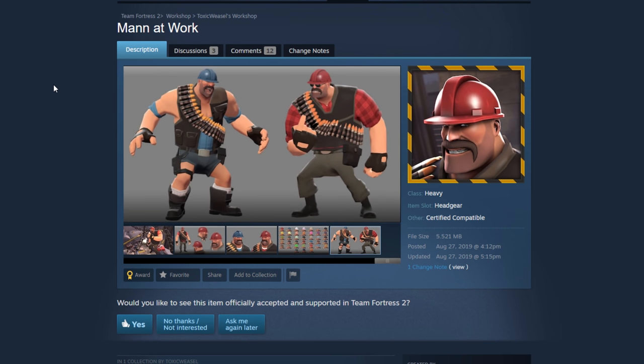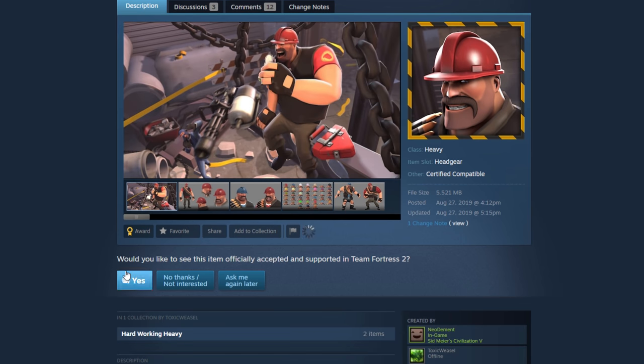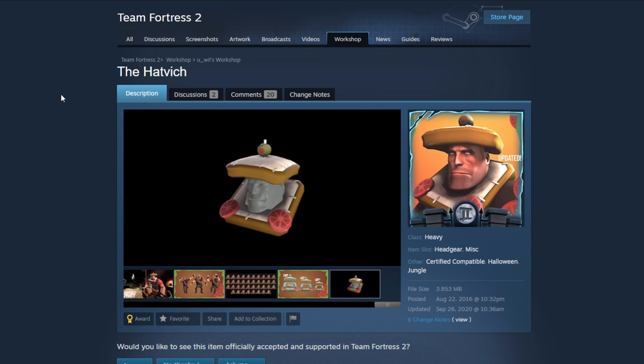The Man at Work — like a construction worker. I wasn't sold on this at first but now seeing these cosmetic combos with it, yeah, that does really look like a construction worker. One looks more like the YMCA style construction worker, but the other looks like a legit construction worker too. That's not bad at all. I'll put a yes on that.